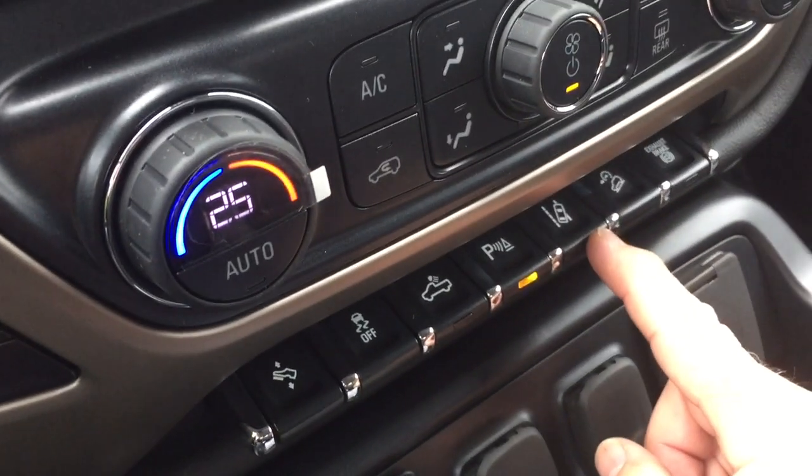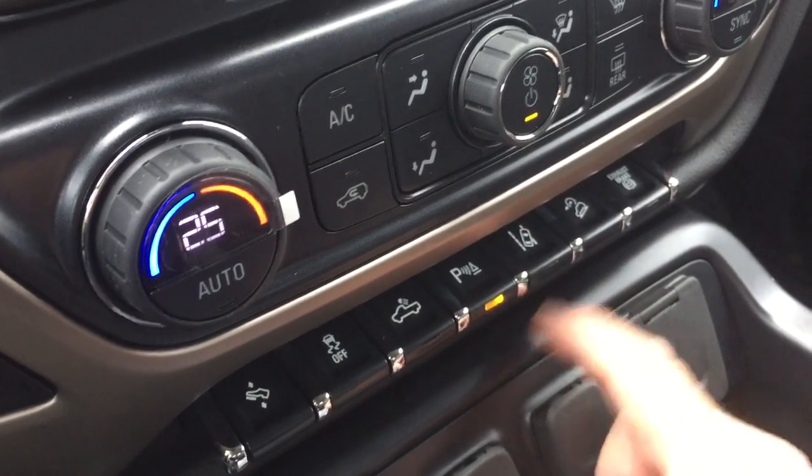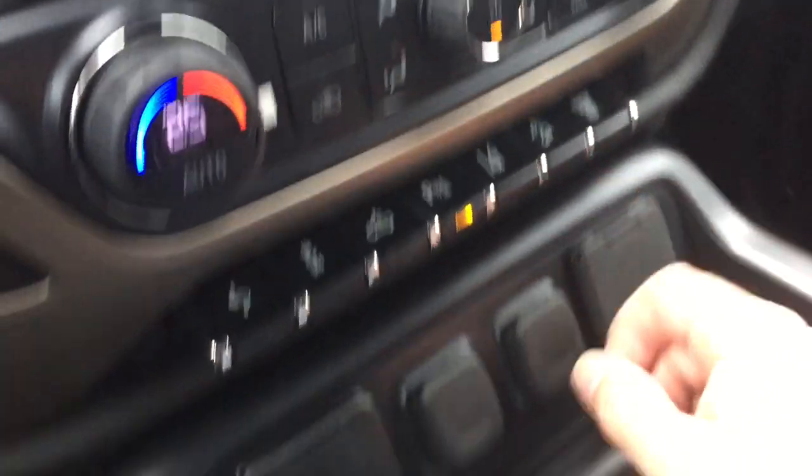You also have the lane departure system — if you start to drift out of your lane, it's going to give you an alert to let you know. Hill descent control and your exhaust brake as well.